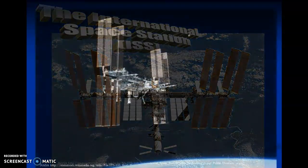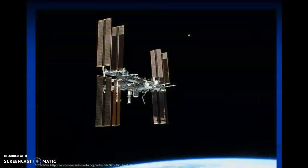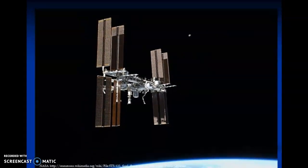The International Space Station is the biggest manned object ever flown in space. The ISS, as it is known, is slightly larger than a full-size soccer field. It travels around the Earth at an average speed of 27,700 kilometres per hour, completing 16 orbits per day.